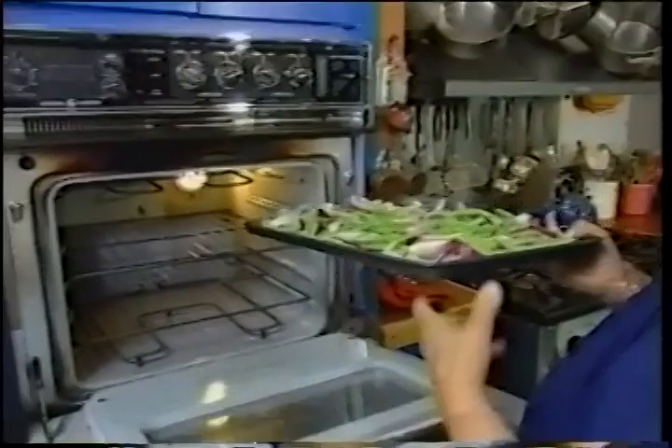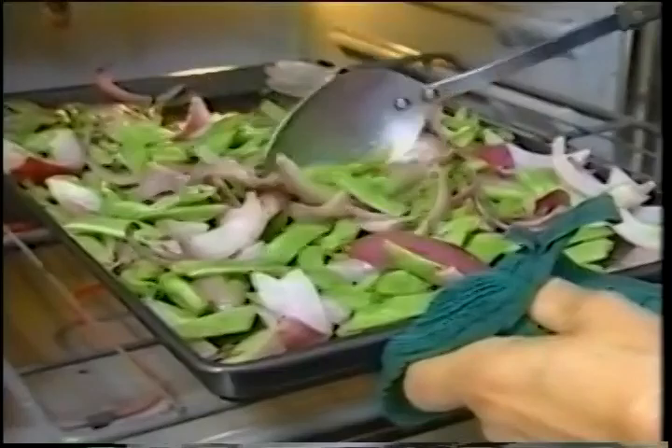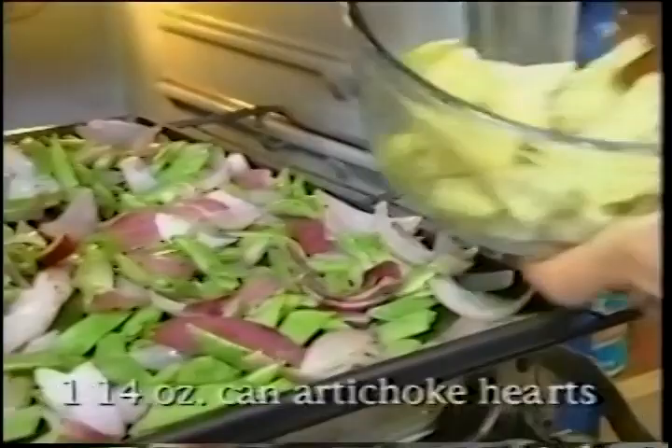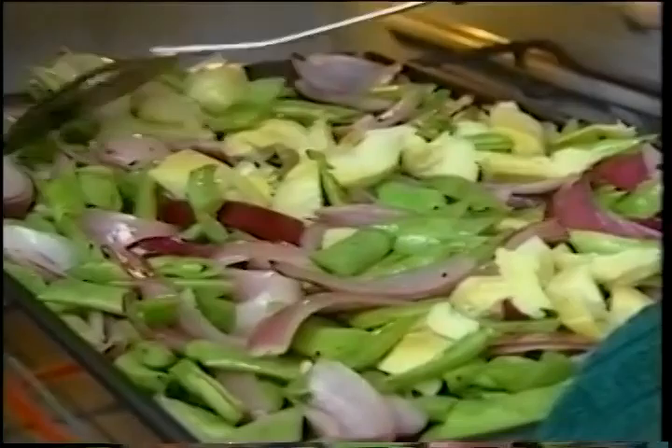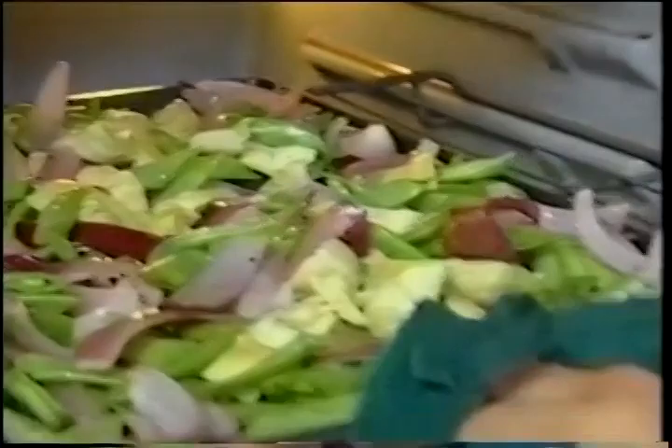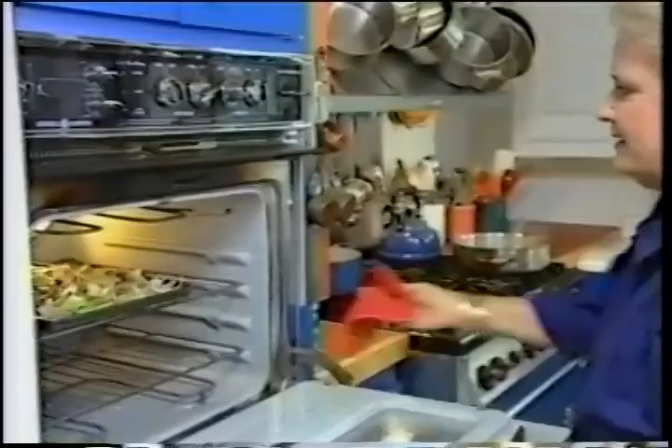I'm going to come back to add the artichokes in about 15 minutes. Okay, let's see how we're doing here. These beans are getting nice and tender, and so are the onions. Now I'm going to add some artichoke hearts — about a cup and a half of artichoke hearts that I've cut into quarters. Put those right on top, stir them in, and let this cook for about another two minutes until the artichoke hearts are heated through. I think this is just about ready. This smells awfully good.